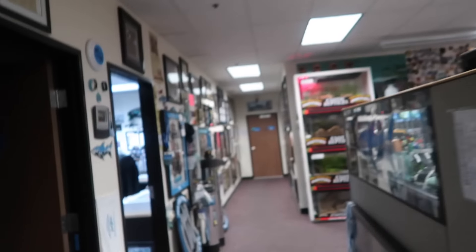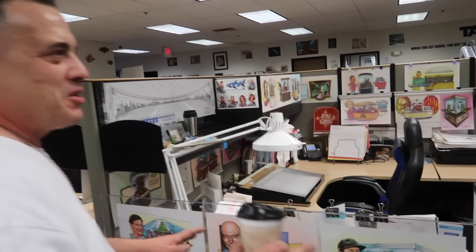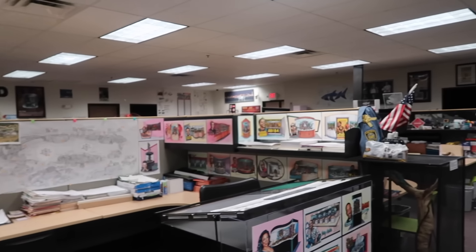A lot of these parrots are rescues from places that aren't fit to take care of them. We've had way more than this — probably 30 at one point. All these parrots actually come out during the day and they sit on all these little perches while everyone works. That's pretty cool.